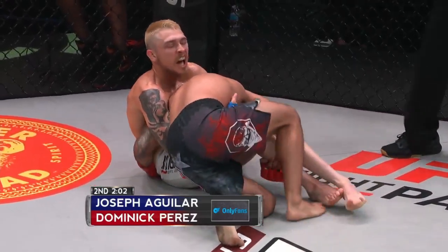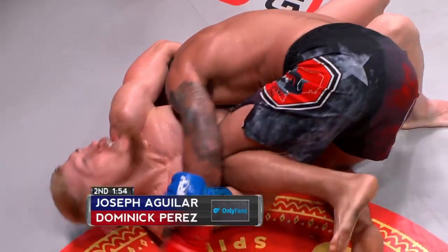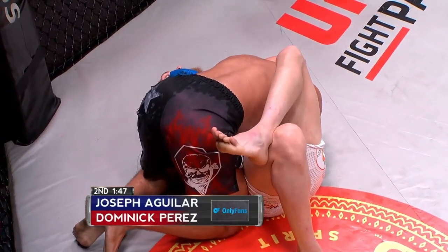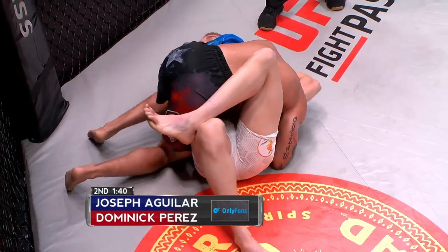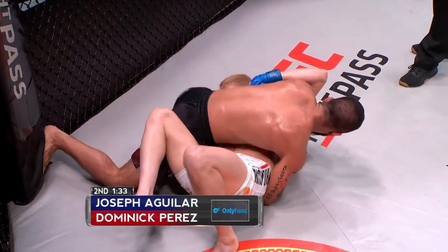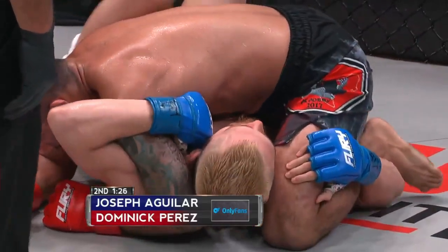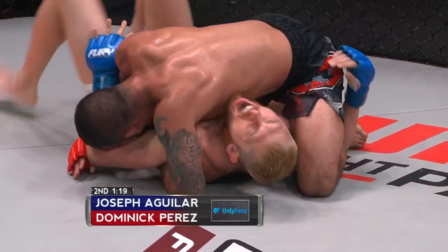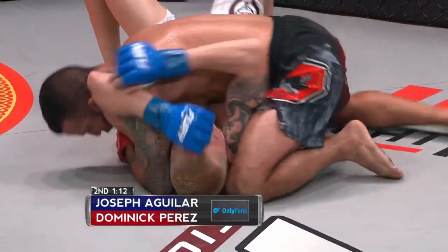Dominic doing a good job of making sure he stayed clear of those legs — he did not get trapped in the guard. He switches to Darce chokes very well with those long thin arms. Aguilar is hanging on that head too long — you can't just hang on to that head when the guy's already passing to side control. Once those knees have passed, you've got to let go of that head and start defending to get away. You're going to take some punishment trying to get out of side control.